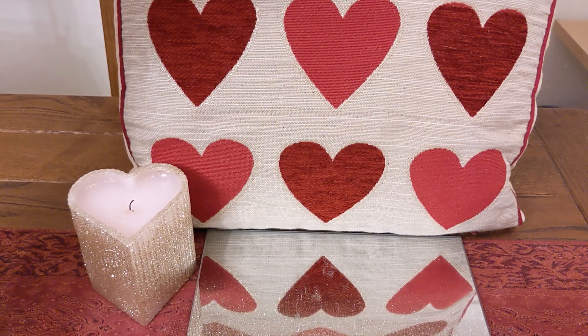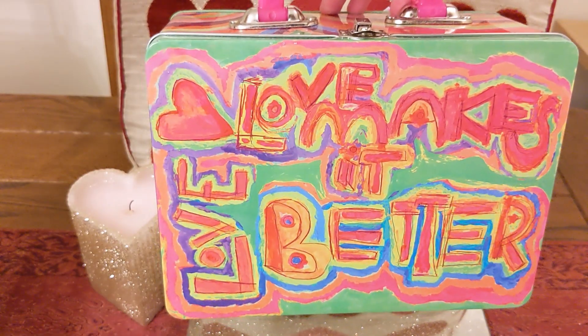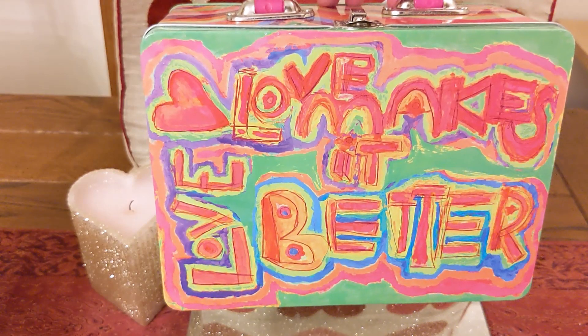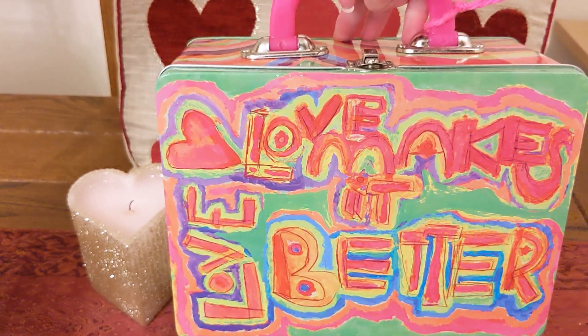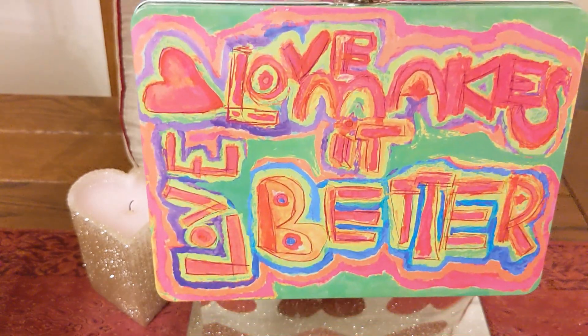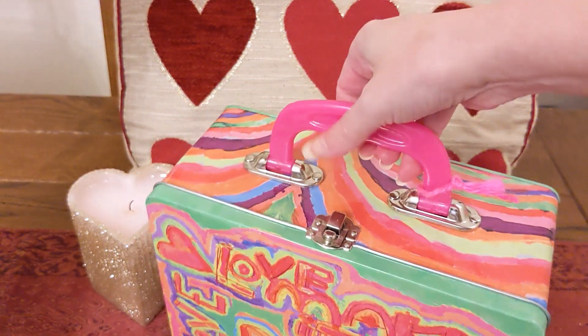Hi and welcome to my video. Today I just quickly wanted to show you a gift I got for Valentine's Day from my boyfriend. He often gets me flowers, which is lovely, but this year he knows I'm obsessed with Lush and he got me a lovely Lush gift. On the front it says 'love makes it better,' which is very apt at the moment because I'm not very well, so I'm hoping love will make it better. It's a really cute little tin case.